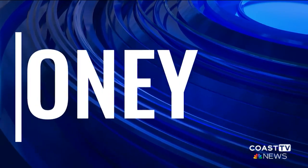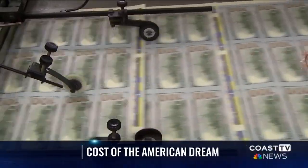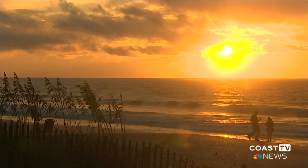Do you want to achieve the American dream? Well, it'll cost you $4.4 million, according to a financial market news and investment site. The most expensive item was retirement at $1.6 million. Next is the lifetime cost of home ownership at $930,000. Raising two kids, including college, costs an average of $832,000.